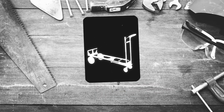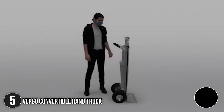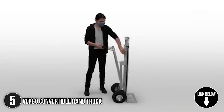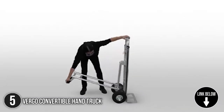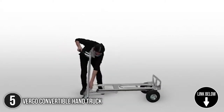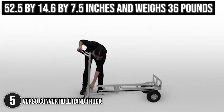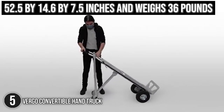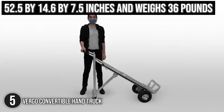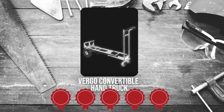The fifth convertible handtruck on our list is the Fergo Convertible Handtruck. The lightweight aluminum frame of the Fergo Convertible Handtruck effortlessly moves cargo in three different configurations: a two-wheel handtruck, a four-wheel cart, and an assisted four-wheel handtruck. It measures 52.5 x 14.6 x 7.5 inches and weighs 36 pounds. Trustedshoppingguide.com has awarded the Fergo Convertible Handtruck a 5 badge rating.